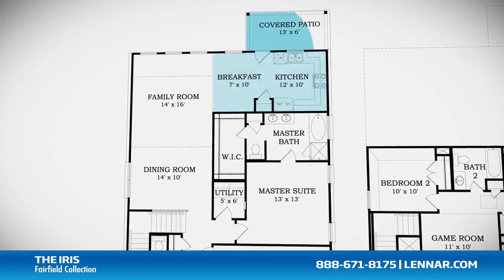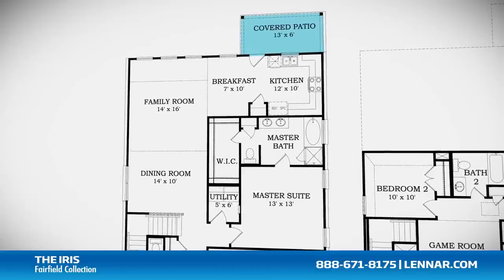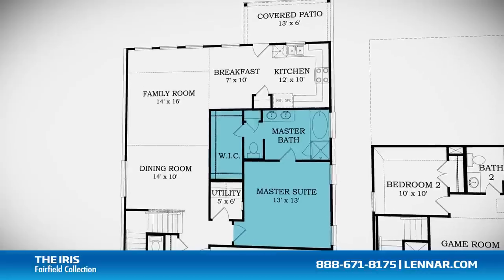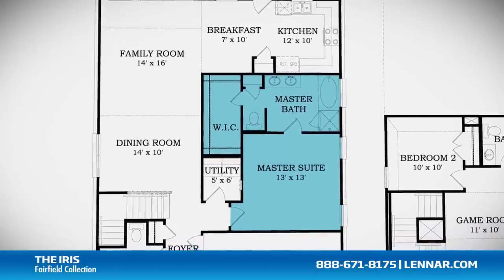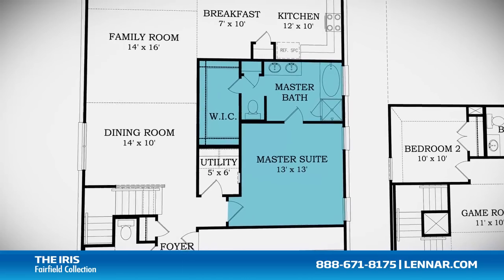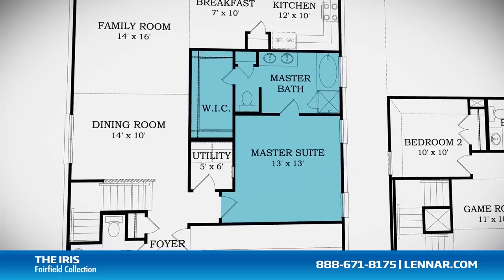All that interact perfectly with the outdoor covered patio. The master suite of the Iris, located on the first floor, includes a private bathroom retreat with a separate shower and luxurious garden tub, cultured marble dual vanities, and a large walk-in closet.